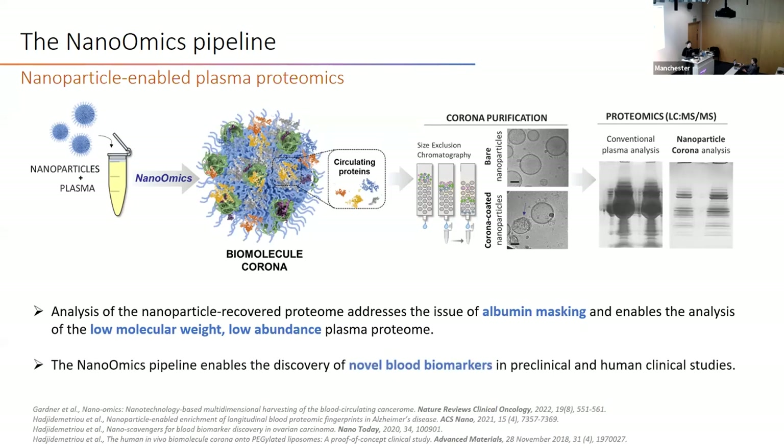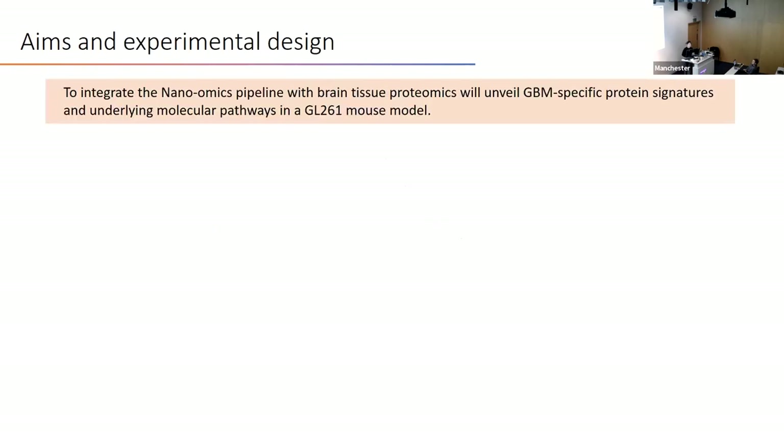After the recovery and purification of the corona-coated nanoparticles, we analyzed them by SDS-PAGE and mass spec, where we can see a massive reduction of albumin masking and the appearance of low-abundant, low-molecular-weight proteins. This approach has been successfully applied in multiple preclinical and human clinical studies to help discover novel blood biomarkers. My aim was to integrate the established pipeline with brain tissue proteomics.